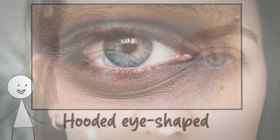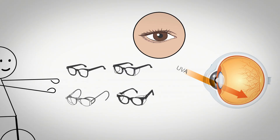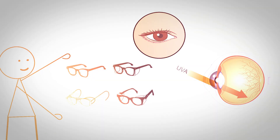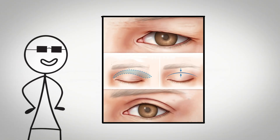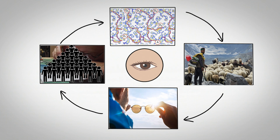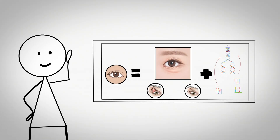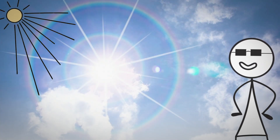Hooded eyes feature a heavier upper eyelid that partially covers the eye, with excess skin folding over the eyelid crease. This configuration provides protection against environmental elements including UV radiation, wind, and dust. The extra eyelid tissue acts as a barrier against harsh weather, reducing direct exposure to sensitive eye tissues. Hooded eyes are often found in populations from northern latitudes and high-altitude regions where UV protection and wind resistance were critical evolutionary advantages. The genetic basis involves variations in genes controlling fat distribution in the eyelid and skin elasticity. The hooded configuration naturally shades the eye from direct overhead sunlight, reducing glare and the need to squint in bright conditions.